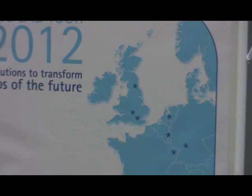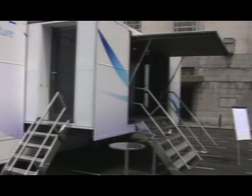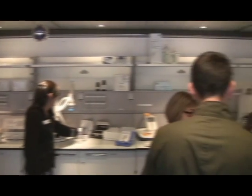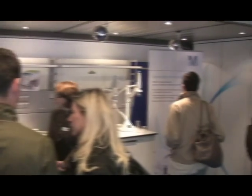Merck Millipore introduced their live lab tour at London's UCL on the 15th of May, and Laboratory Talk were there to see three working lab setups on their state-of-the-art tour bus. Once inside, we could see three separate demonstration areas covering products for use in pharmaceutical, food and beverage, and academic laboratories.